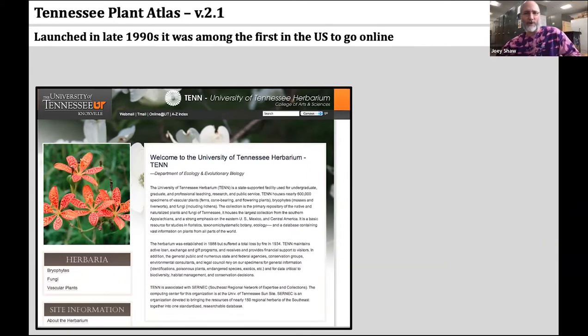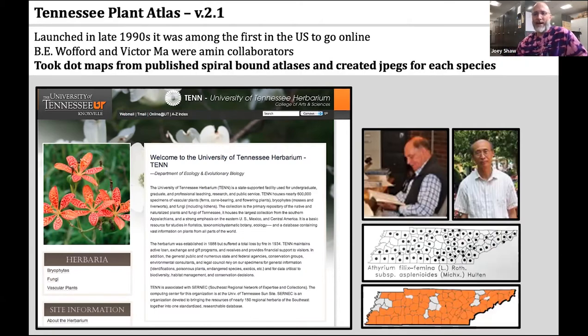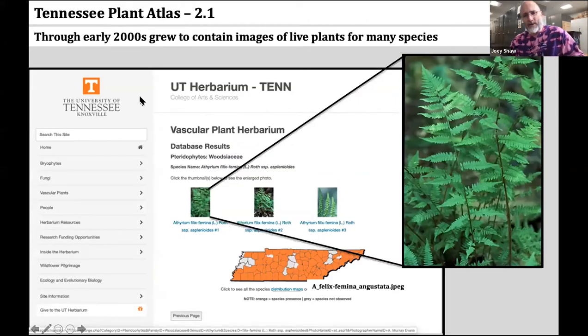Those who are nearly as old as I am remember this was an incredible resource for almost all of the Southern Appalachians because it was the only thing really available. Dr. Wofford and Victor Ma, who was a database manager in the Herbarium, were the primary collaborators. They began by taking the dot maps from the spiral-bound atlases and converting them to image files — simply jpeg files with counties colored orange — each hosted on a species page of the Atlas.